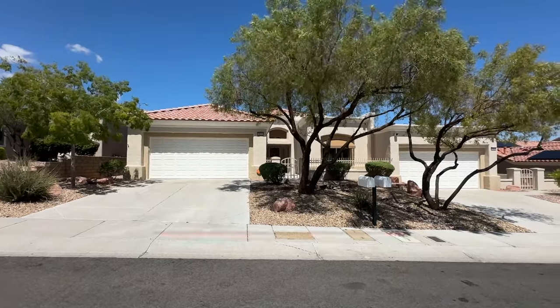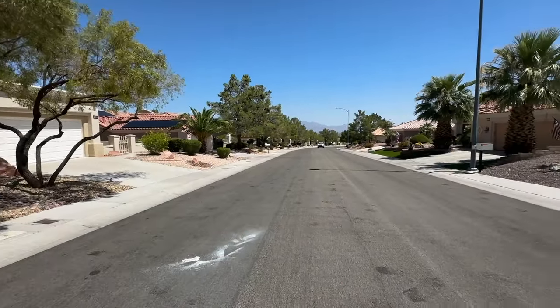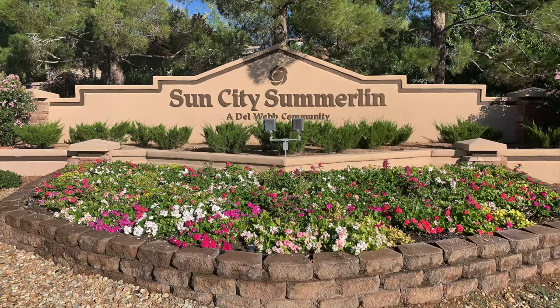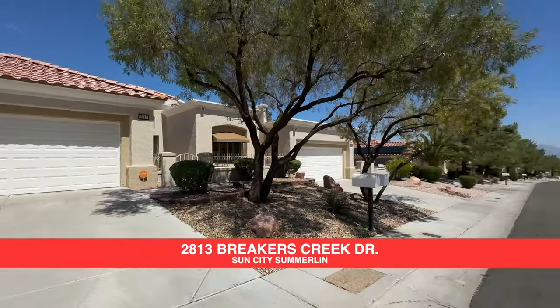Hey, hey everyone. Angela O'Hare, your favorite Las Vegas realtor. Today I have a brand new listing going live — I better get out of the street before I get run over. Here in the beautiful Sun City Master Plan community, located at 2813 Breaker Creek Drive.